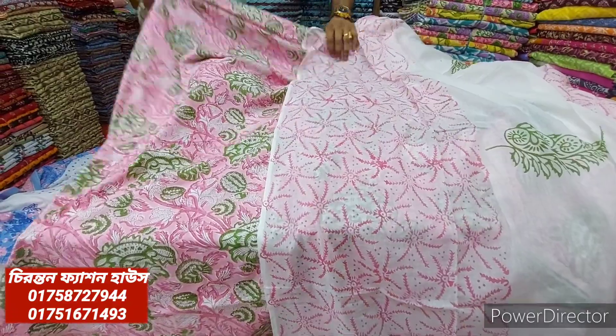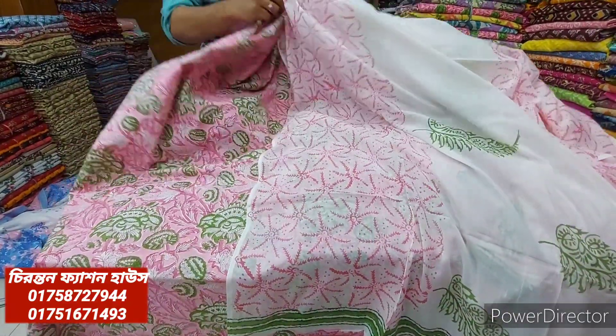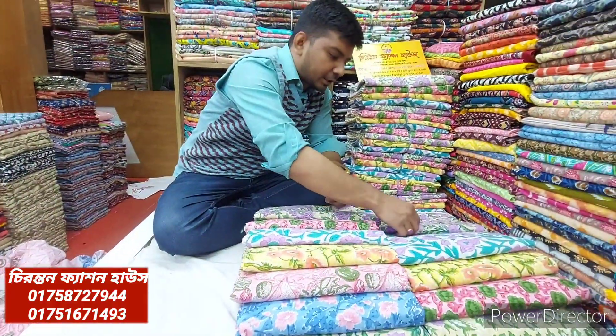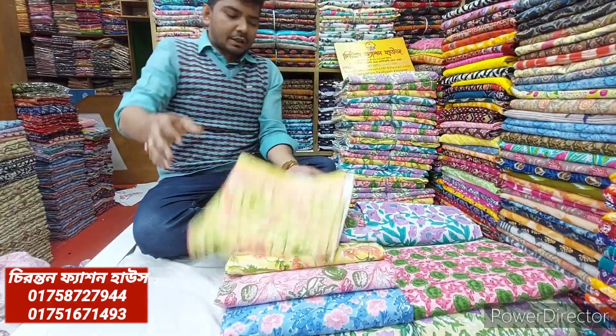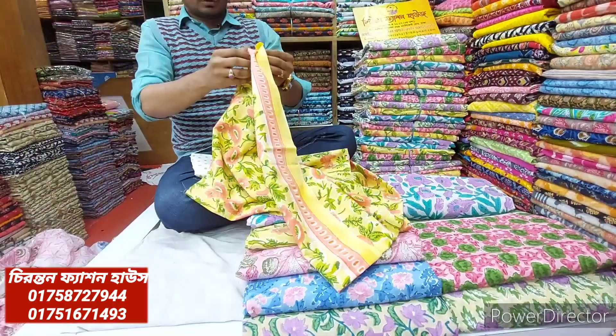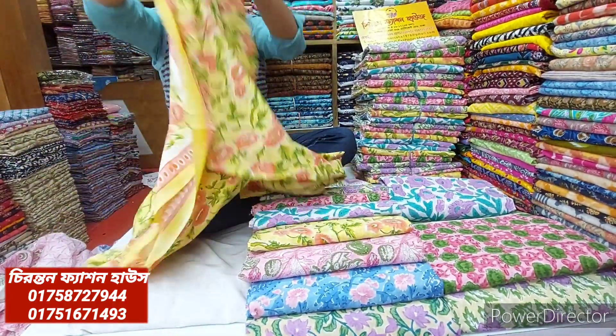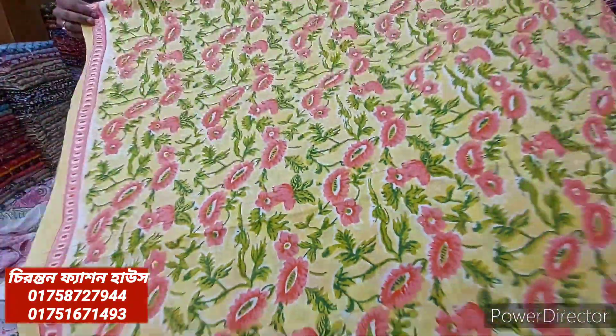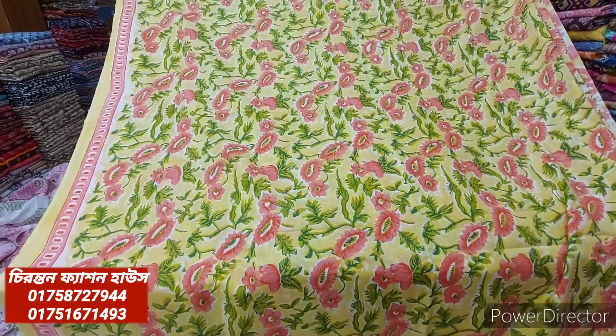We can put in a number on our screen and order set-wise at wholesale. Look at this color — it's a very nice color. It's a beautiful collection of colors. The print is very nice and this is a very nice collection overall.